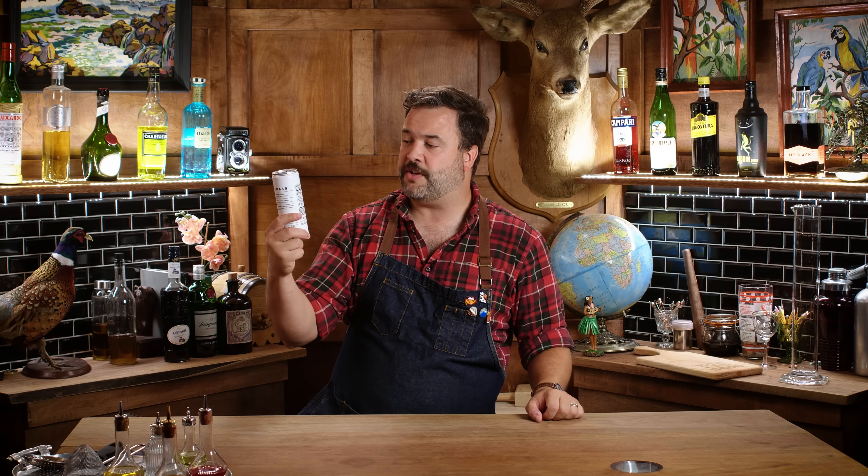Do you drink hard seltzer? I don't know — that's up to you. But I do occasionally. Me and my wife enjoy the occasional White Claw, but is White Claw the best or just what's available easily, locally, and conveniently? Let's find out. Let's start with the one that was just pitched to me from off camera.